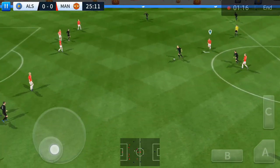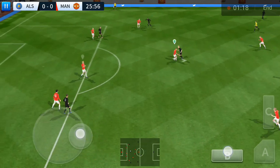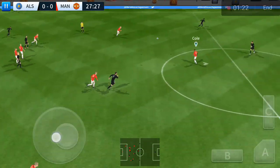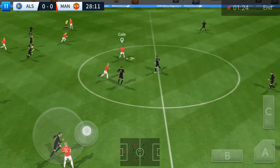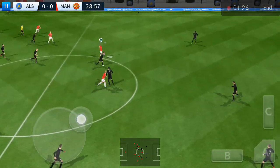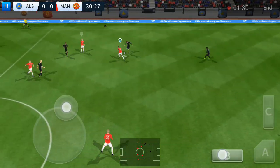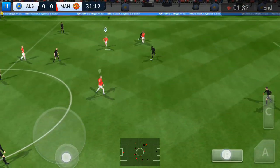Let's take another look at that. Busquets in possession. He showed a bit too much to the opposition there. Nifty bit of footwork there. The defender's back on the ball.